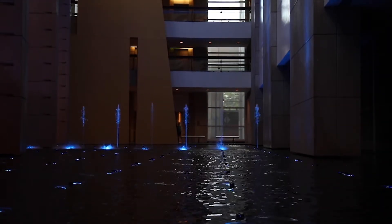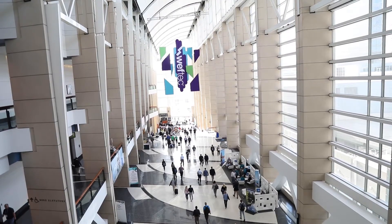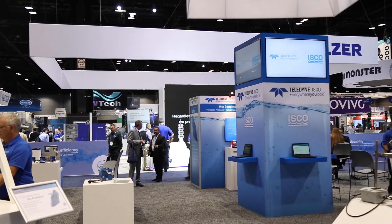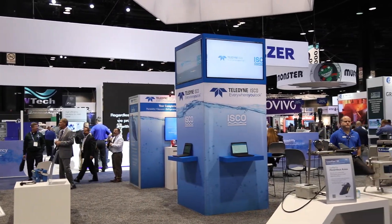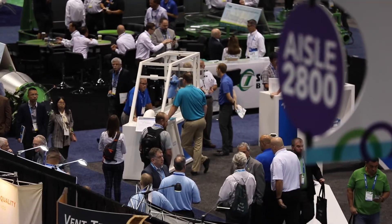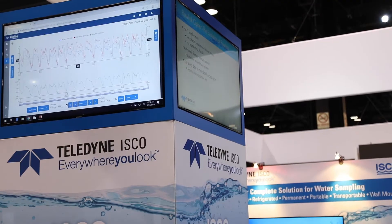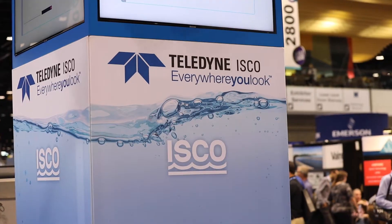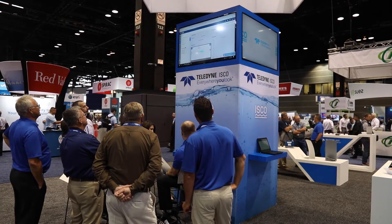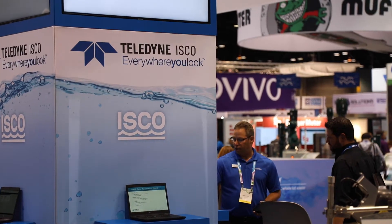Opening day at WEFTEC 2019 saw large crowds return to McCormick Place Convention Center in Chicago. Longtime exhibitor Teledyne ISCO returned with its non-contact water monitoring laser flow and refrigerated sampler products. They chose WEFTEC 2019 to unveil Flowlink Cypher, designed to help users with flow monitoring data hosting, viewing, and analysis all in the cloud, improving security without requiring servers or placing demands on a company's IT department.